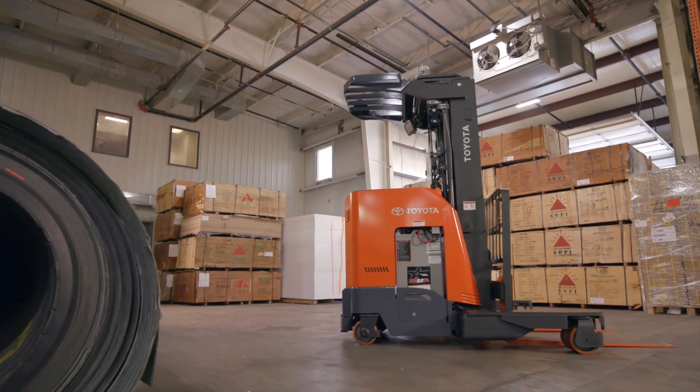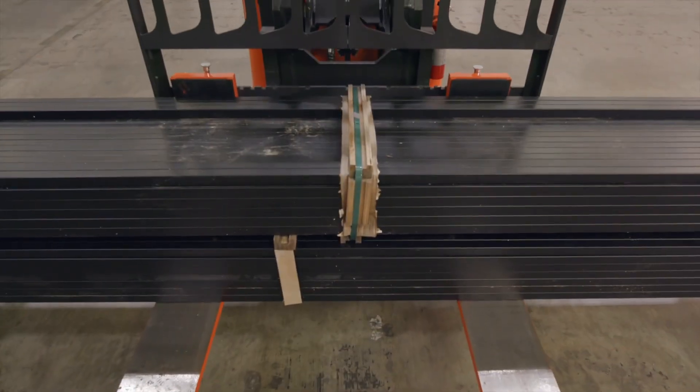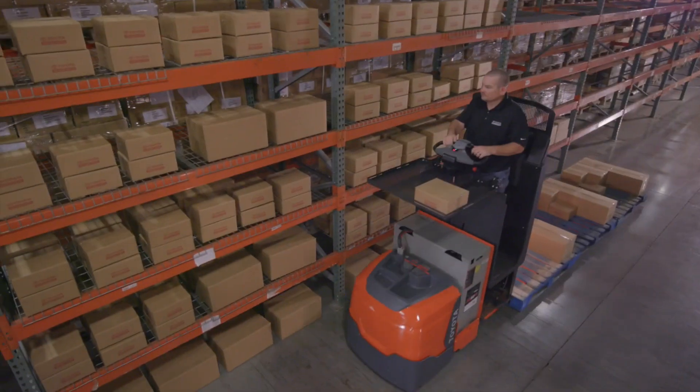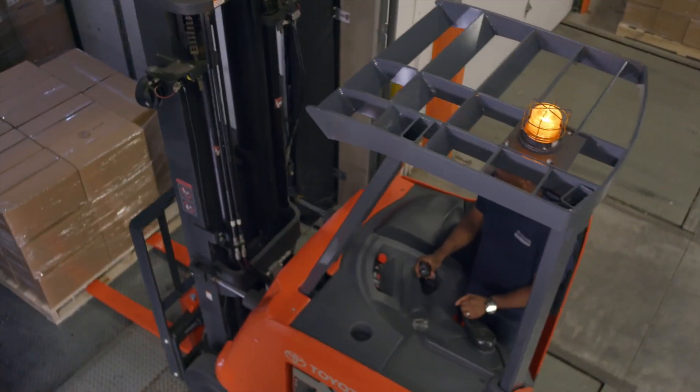Toyota's new multidirectional reach truck — helping you carry the load, even if you have a variety of different operating needs. It's just one of Toyota's material handling solutions.